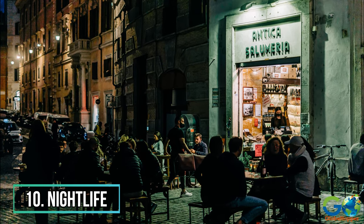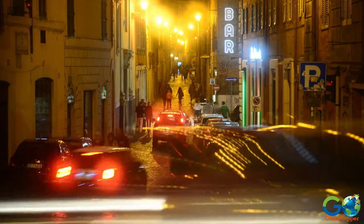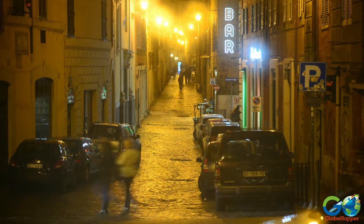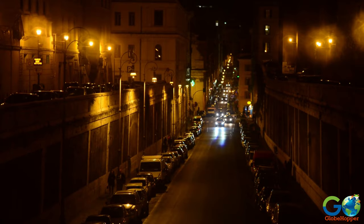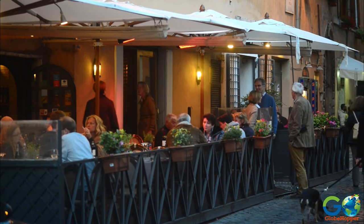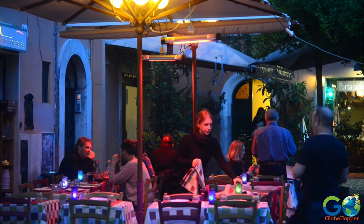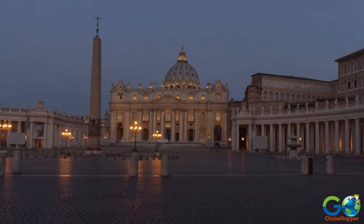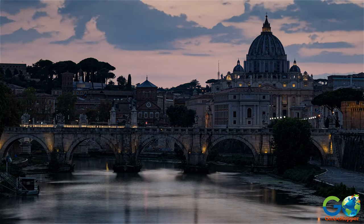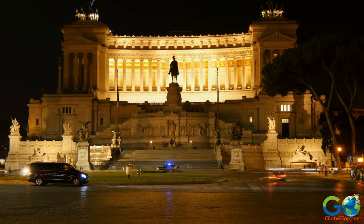10. Rome Nightlife. This vibrant city has many nightlife options, from live music venues to large dance clubs and rooftop bars. Trastevere is known to be a tourist-friendly neighbourhood, featuring countless restaurants, bars, and wineries. Keep in mind that most Romans don't have dinner until after 9pm, so most festivities start after midnight. For more travel information, visit our website at GoGlobeHopper.com, and don't forget to subscribe to our channel for more travel videos.